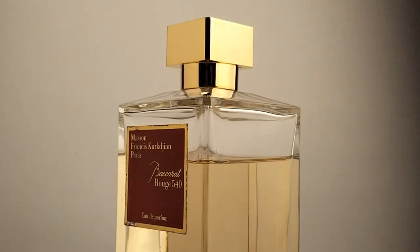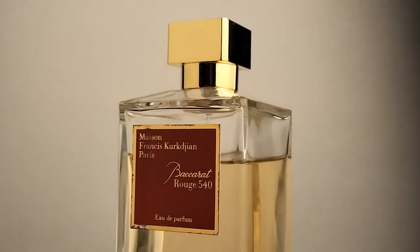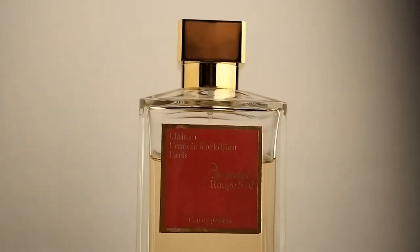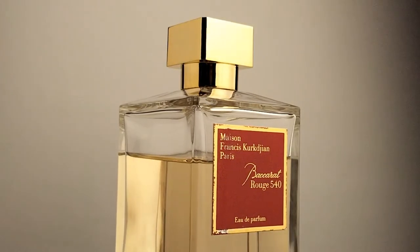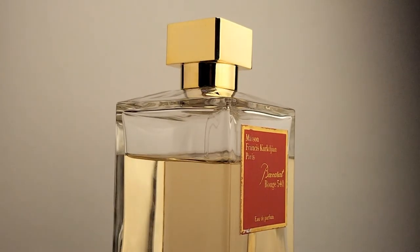Last but not least, its price tag. This is expensive. BR540 positioned itself to be a really premium item. It really challenged fragrance aficionados — newbies, experienced ones, or whatnot. That high price point challenged everyone to have this. I think that pricing is very, very strategic and contributed to the success of BR540.